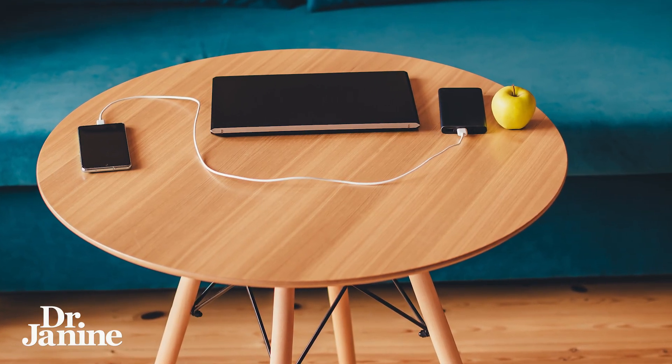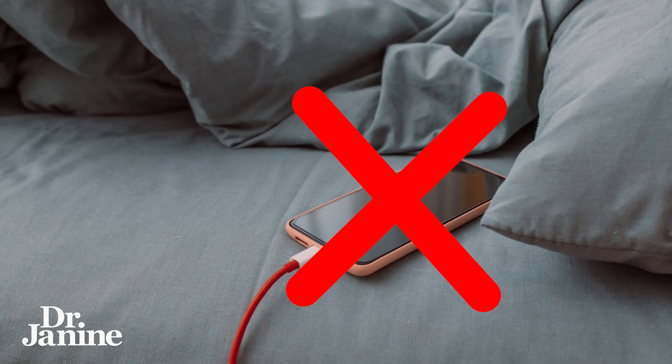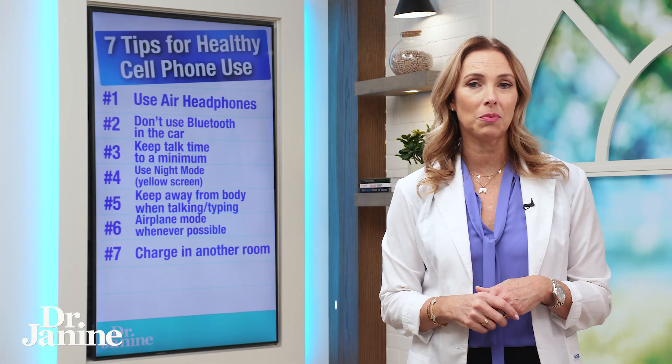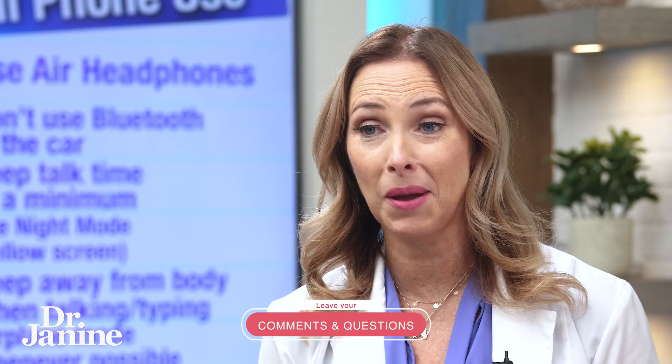Tip number seven: charge it in another room at bedtime. You don't want to have your phone anywhere near you at bedtime and when you're sleeping throughout the night. You can really minimize your EMF exposure by keeping that phone far away from you — ideally charging in another room of your house, far away from where you're sleeping.